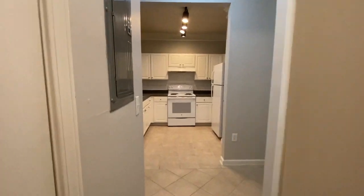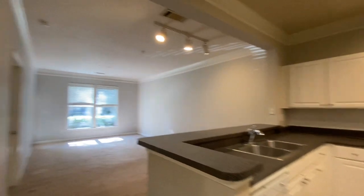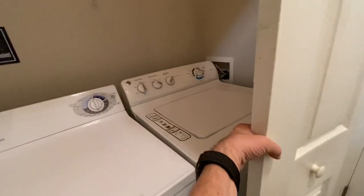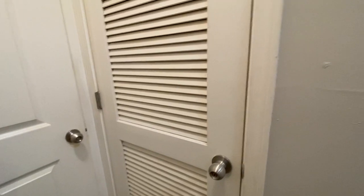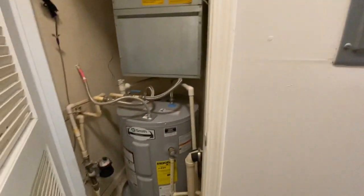And come back to the front of the unit, and from here to the left — washer-dryer. This is included in your unit, in the rent. And the water heater.